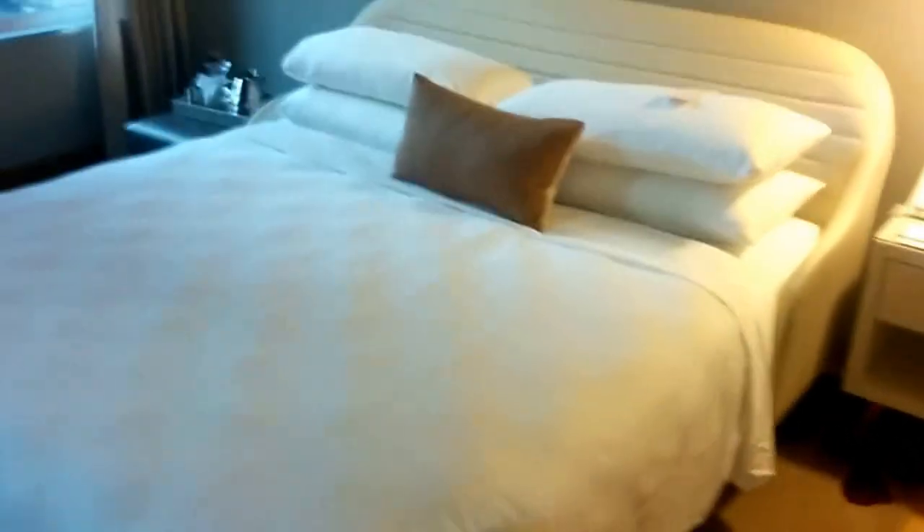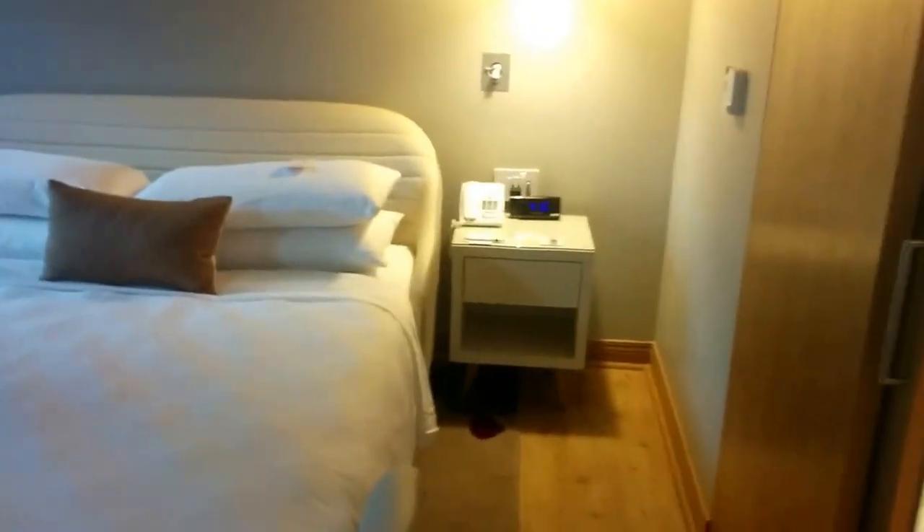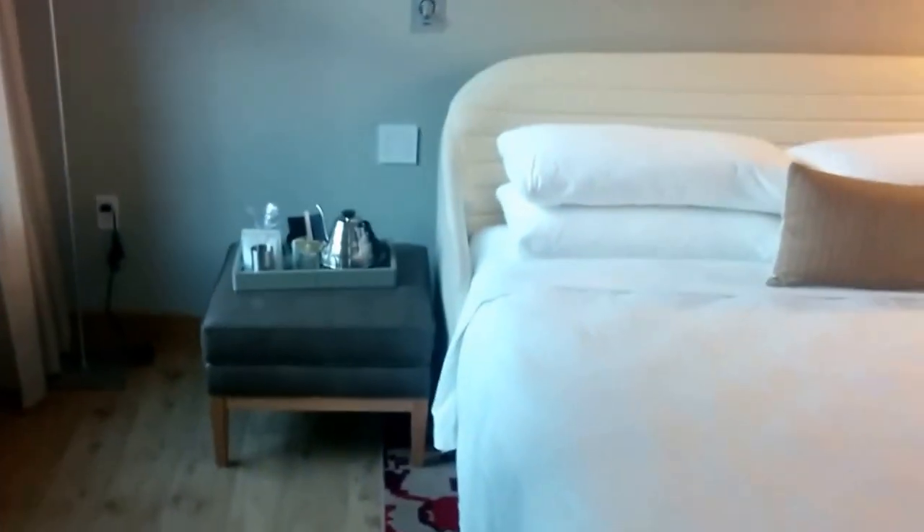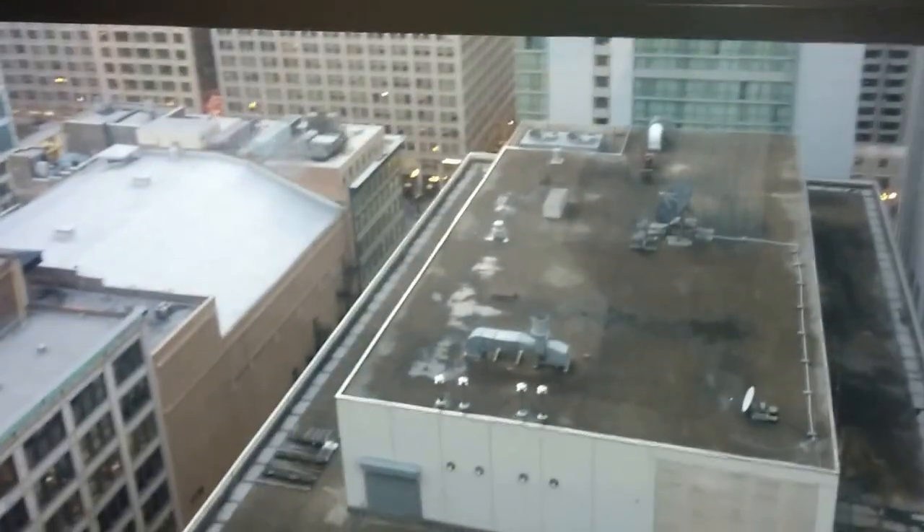Here's the bed — a nice big bed with a night table on one side and a small ottoman stool on the other side with a coffee setup. Some great lighting. This is on the 24th floor so the view is pretty nice, even looking over a couple of buildings — still a nice high view.